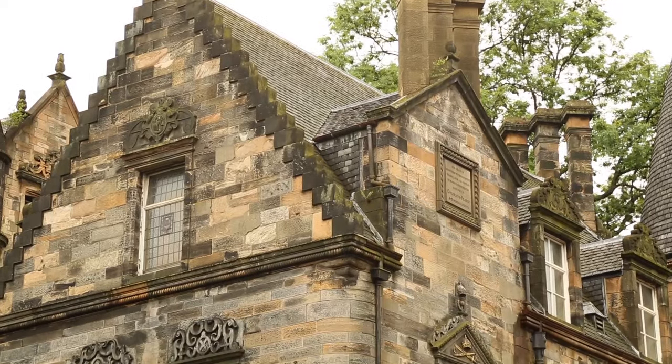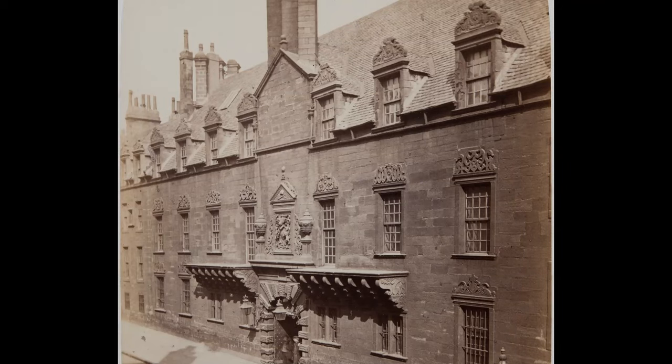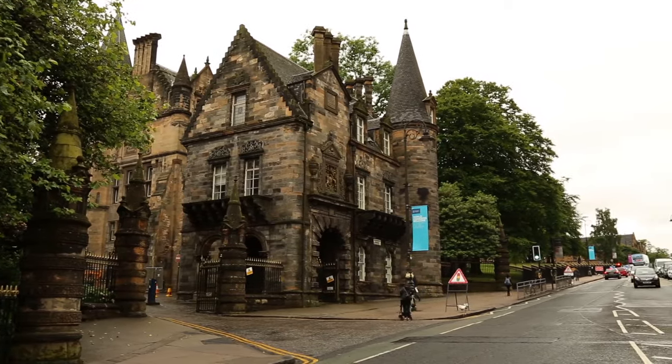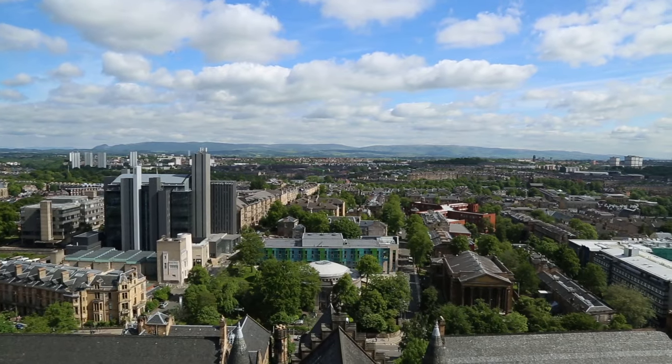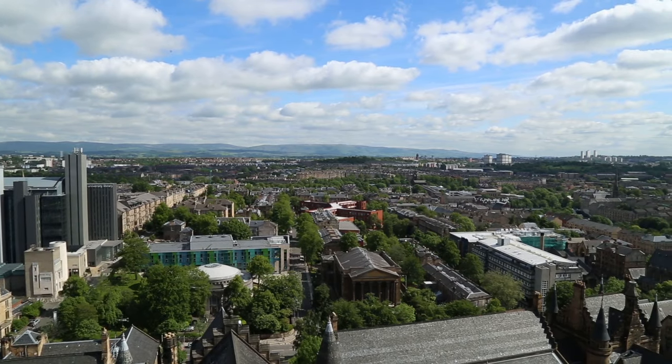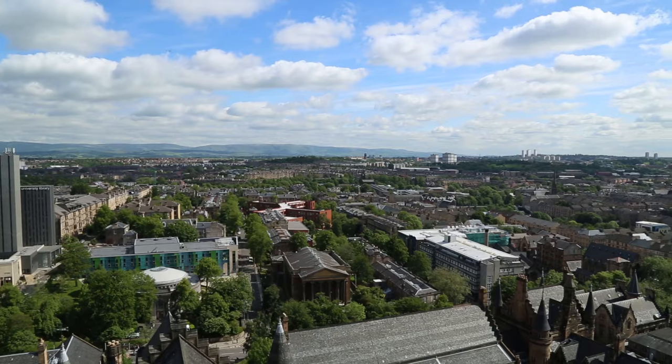While the University's main campus was relocated from the northeast of the city to the west end, parts of the old college still remain. The architectural legacy of the old college serves as a reminder that the University has long served the city of Glasgow and beyond as a historic seat of learning.